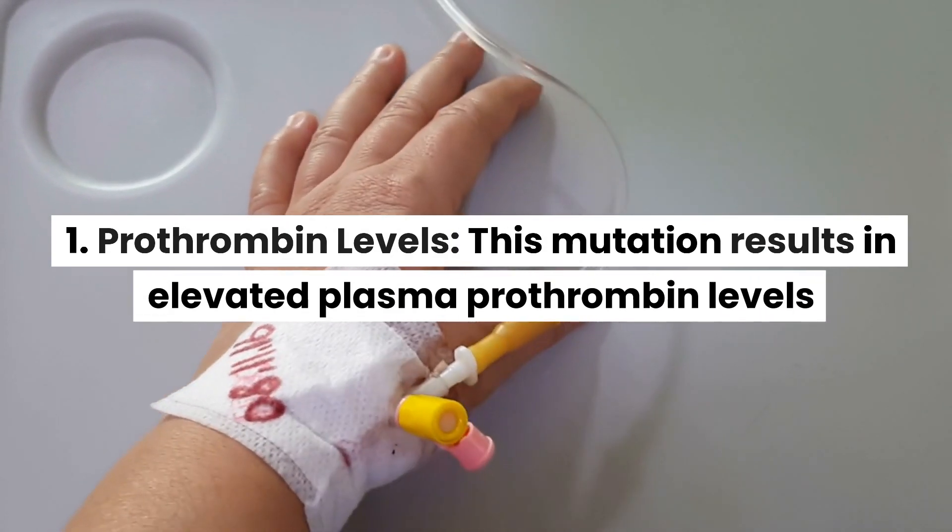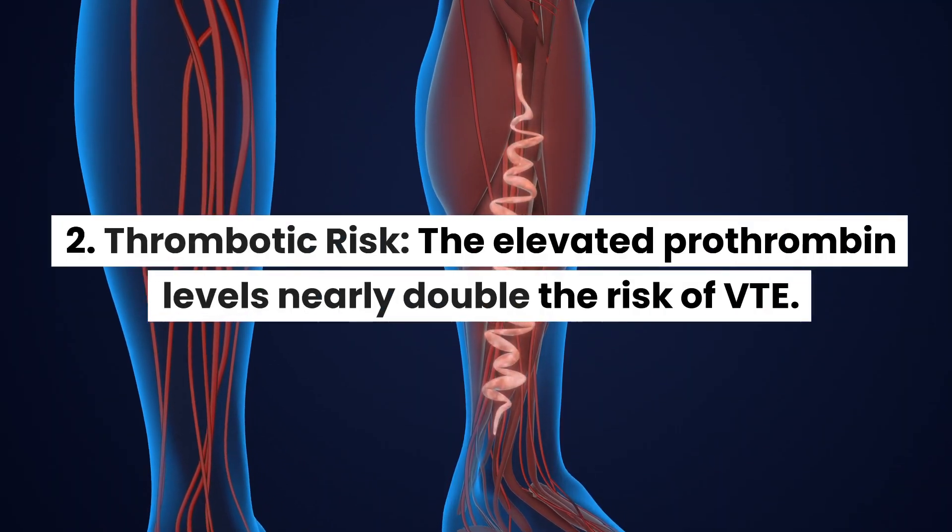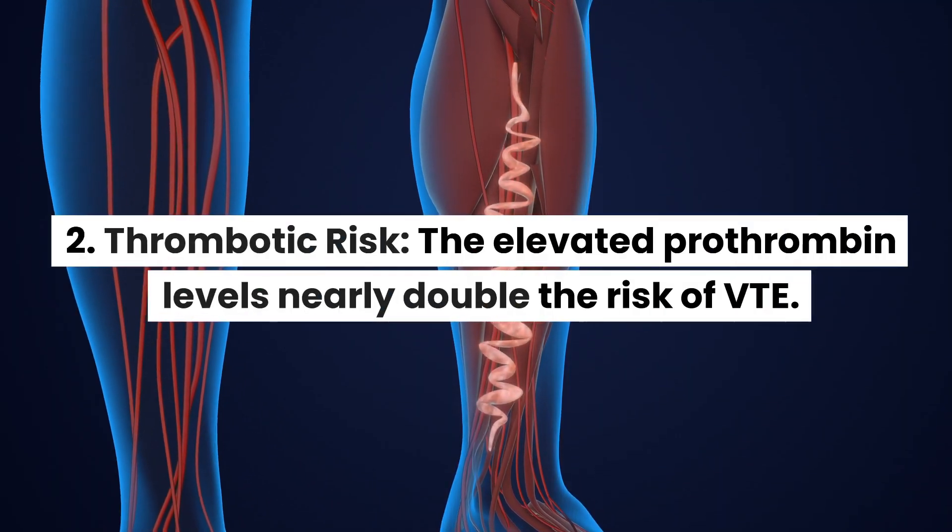This mutation results in elevated plasma prothrombin levels. The elevated prothrombin levels nearly double the risk of VTE.